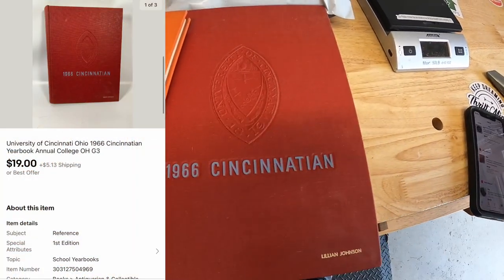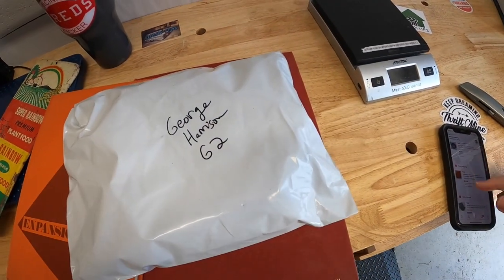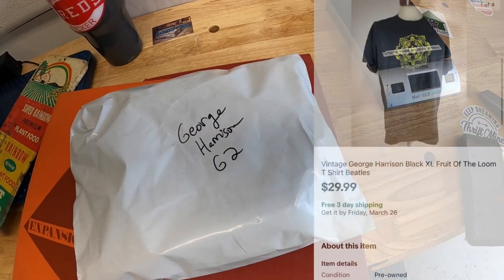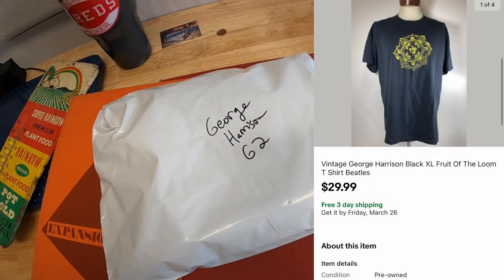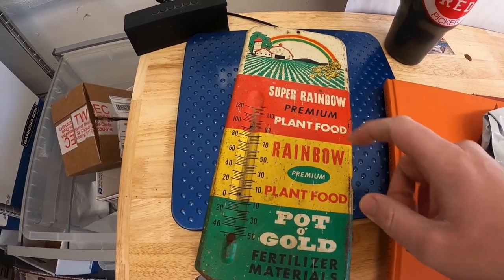Each one I've got about a dollar or two into. I sold that George Harrison shirt that I got from the Mojo Casher crew maybe about a month ago. I've got five or six dollars into that, and that sold for $29.99 free shipping.